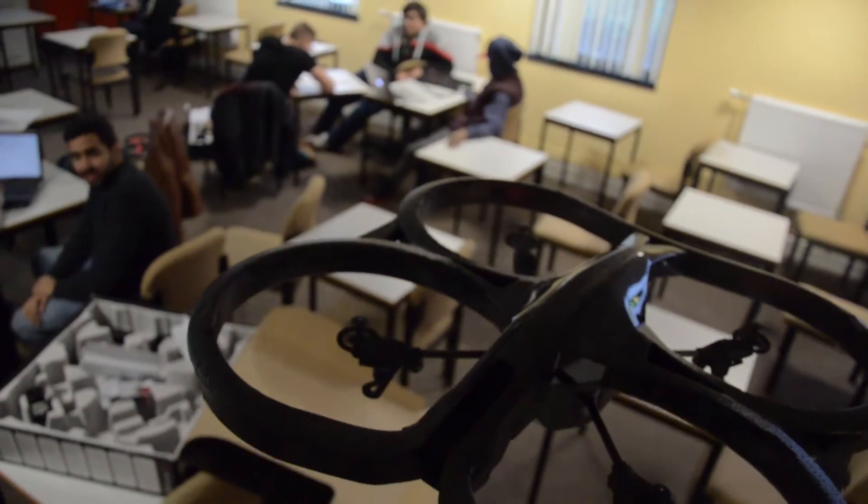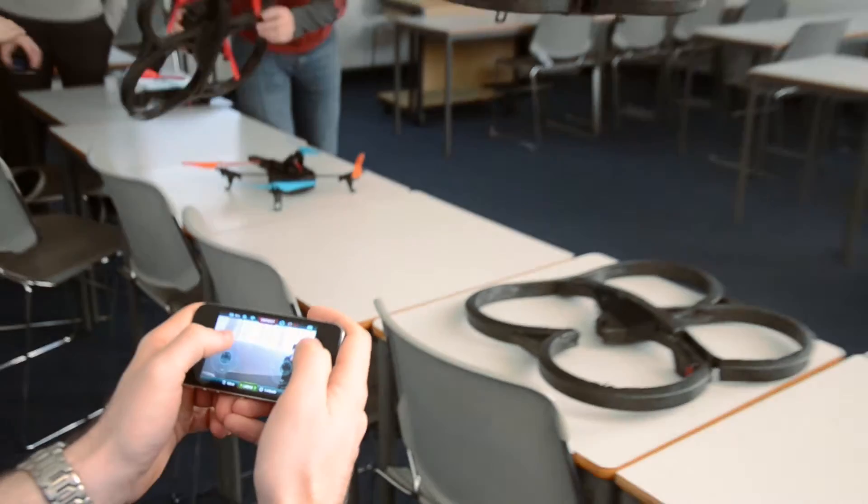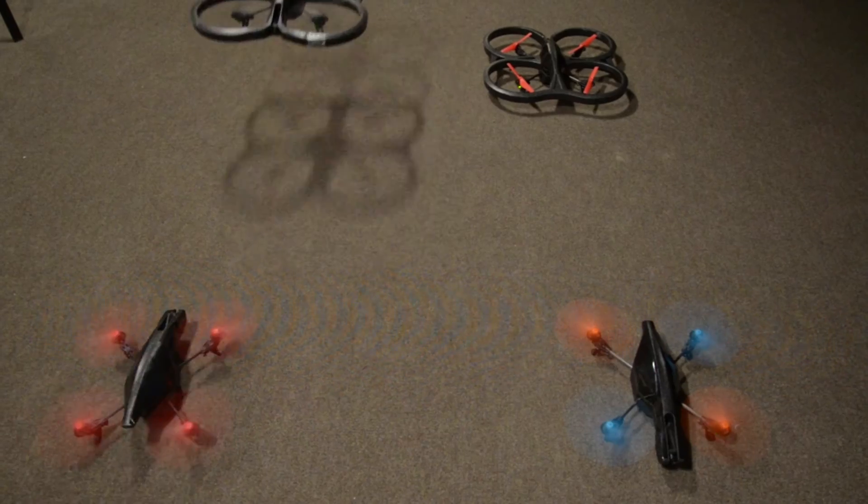One of our very popular pieces of kit is our new drones. Students programme them to take off, fly around, navigate obstacles, and land. You can even do this through their mobiles. Interacting this way is great for students — it's so motivating for them.